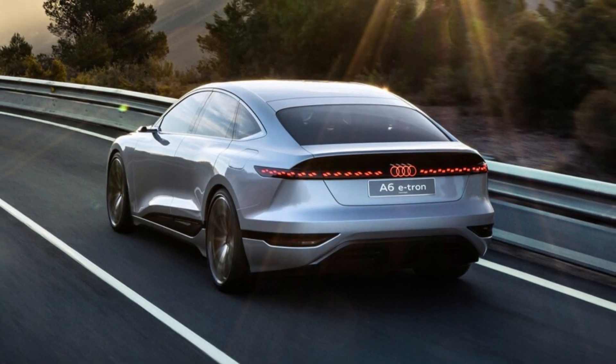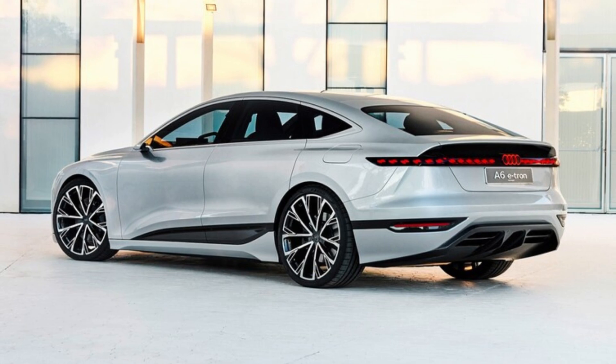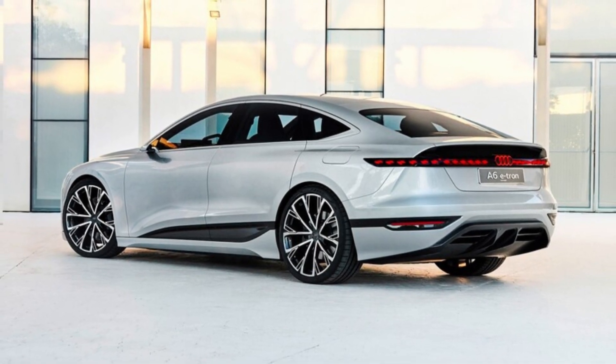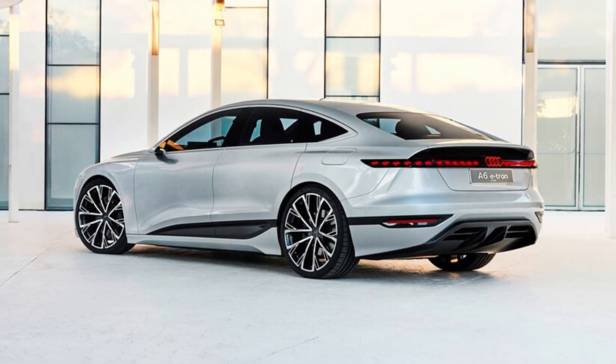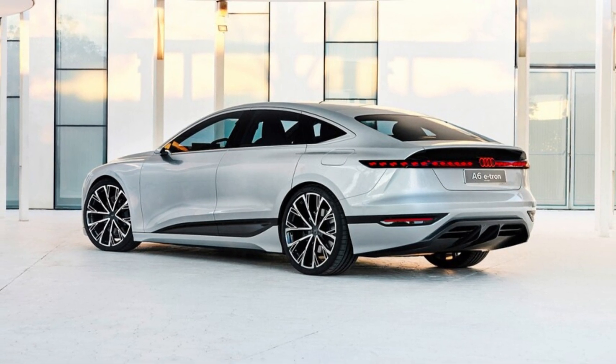While Audi's first serious electric vehicle efforts have been the low-volume e-tron SUV and e-tron GT fastback sedan, this sleek-looking A6 EV, along with the recently unveiled 2022 Audi Q4 e-tron and Q4 e-tron Sportback crossovers, is a sign of mainstream things to come for the four-ring brand.